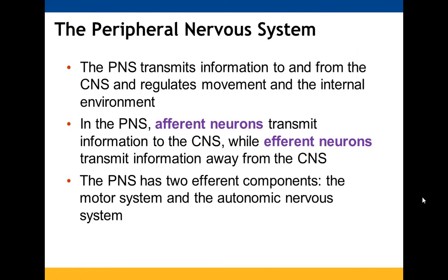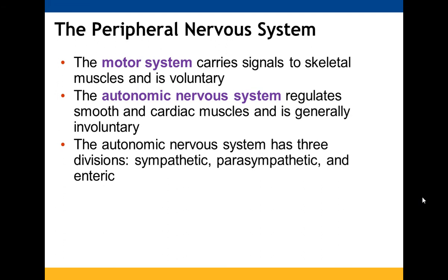The peripheral nervous system gets information to your central nervous system and takes information from it, also regulating skeletal muscle movement and the internal environment. The afferent neurons carry information to the CNS, while efferent neurons transmit information away from it. Two efferent components make up the PNS: the motor system and the autonomic nervous system. The motor system deals with skeletal muscles and is voluntary. The autonomic nervous system regulates smooth and cardiac muscles and is generally involuntary, with three divisions: sympathetic, parasympathetic, and enteric.